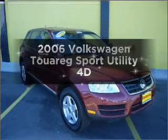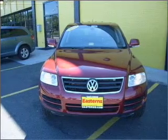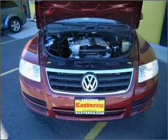Introducing the 2006 Volkswagen Touring. If you're looking for an automobile with great attributes, look no further. With a reliable engine that responds smoothly to its automatic transmission.